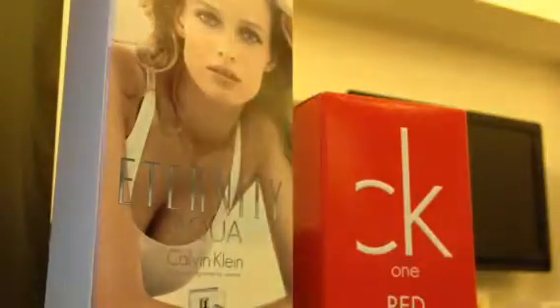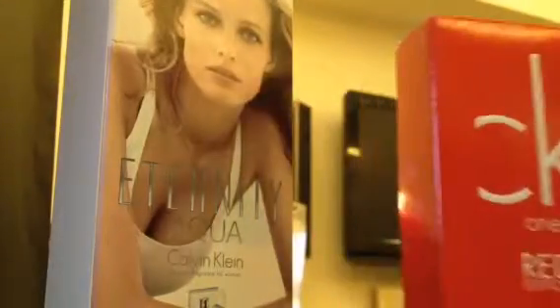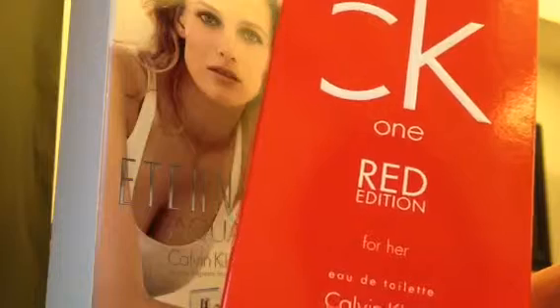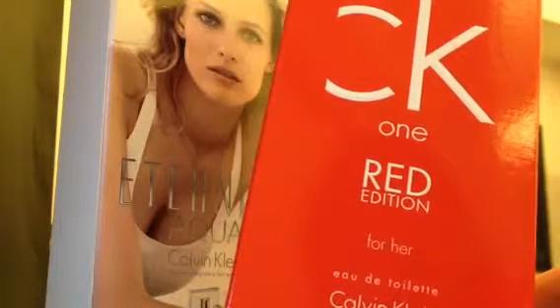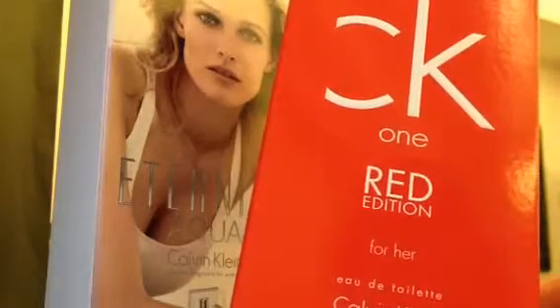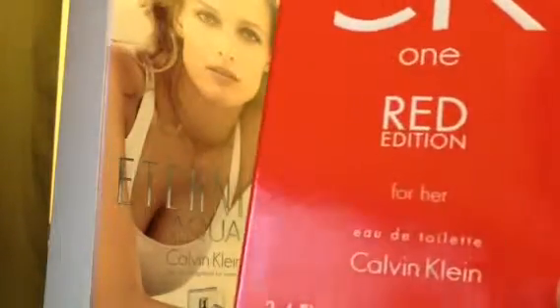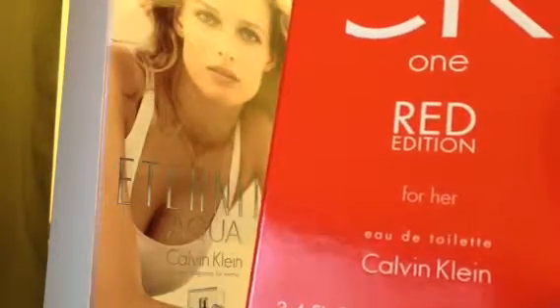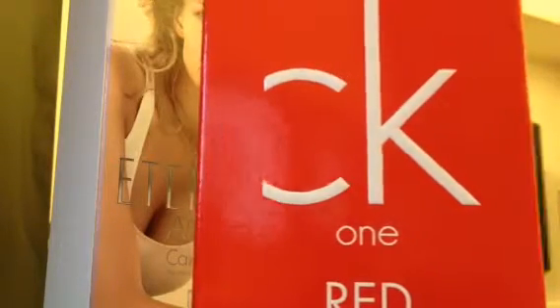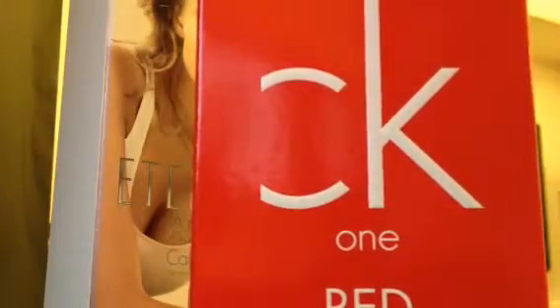This one is the latest — I think it's a limited edition of Calvin Klein called Red Edition. It's for ladies. Now this did clash with what the sales guy told me, because he said they only carry Eau de Parfum, but this one is Eau de Toilette. So the lesson for today: don't believe everything the sales guy tells you. They should know what they're selling and know the Calvin Klein line very well.